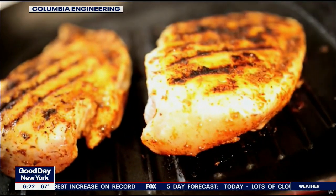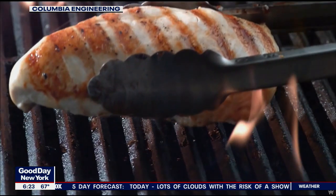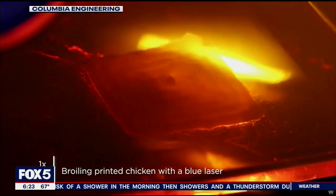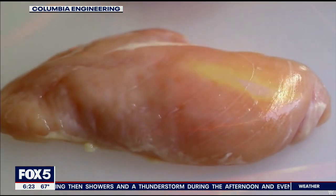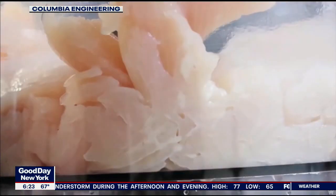Welcome back. Is 3D printed food the future of cooking? Imagine coming home, pressing a button, and having a chicken breast printed and cooked for you without ever having to touch your oven. We'll turn to tech expert and host of the podcast TechStream, Shelley Palmer, for the details.